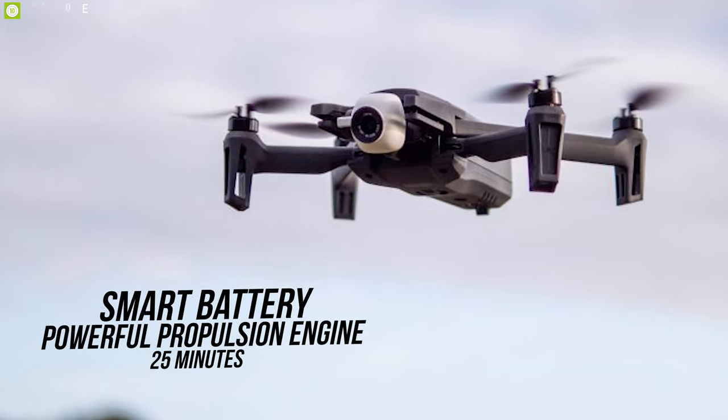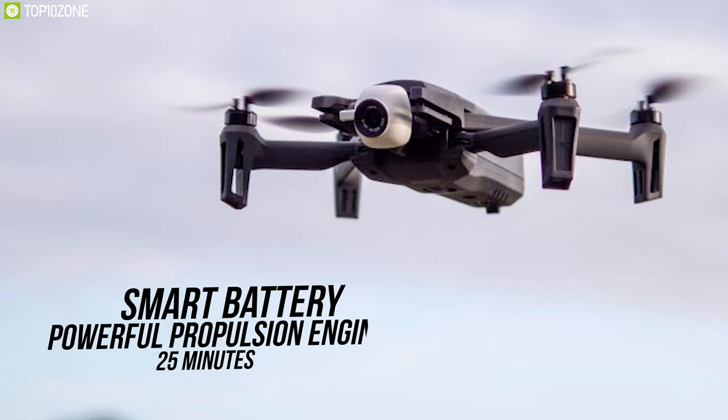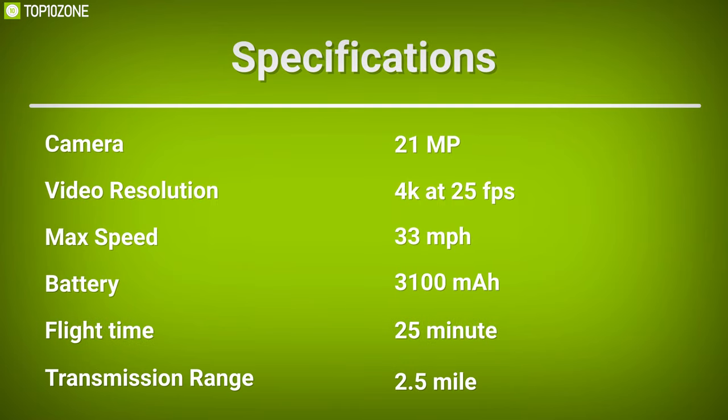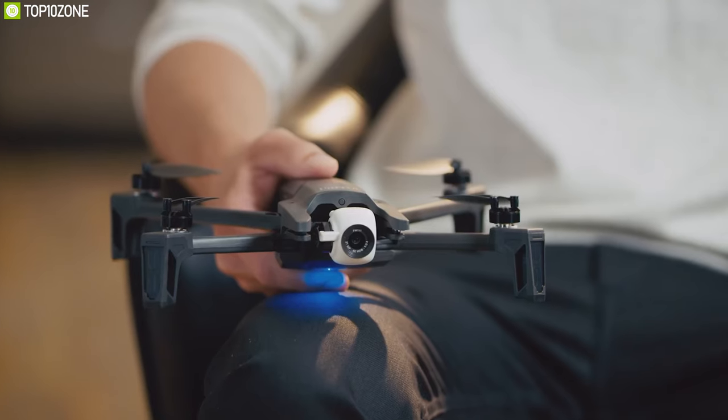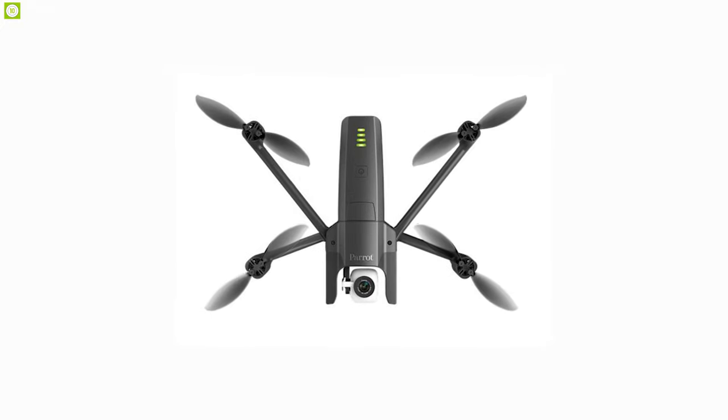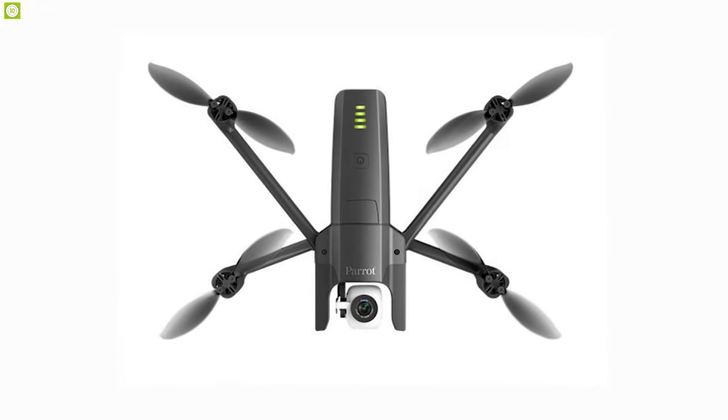Built with a robust carbon design, the Parrot Anafi FPV is equipped with a smart battery and powerful propulsion engine, allowing it to fly and film for up to 25 minutes. It is the best sport-capable drone for beginners that can easily amaze you with its fast pace.